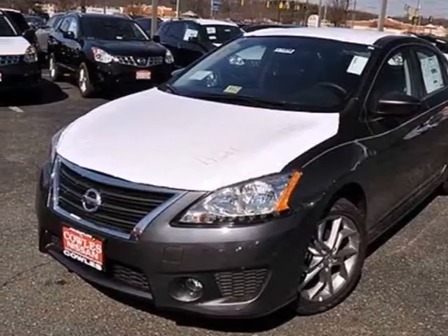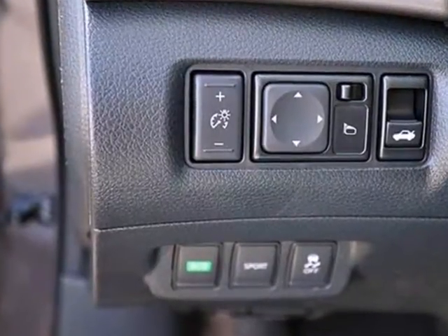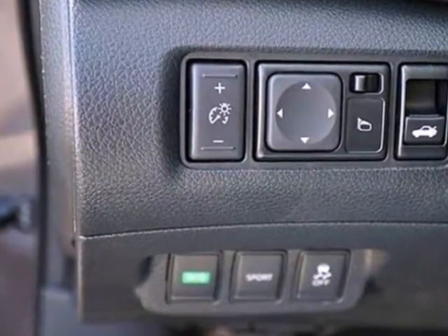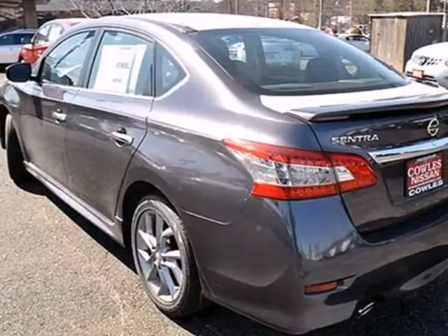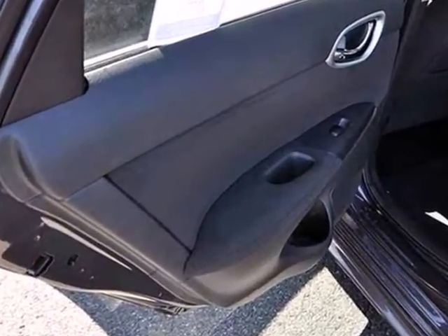Here's a 2013 Nissan Sentra. It was built with long journeys in mind, with a quiet cabin and plush materials inside to maximize comfort. The CD player and auxiliary audio input will keep you company, playing all your favorite music.